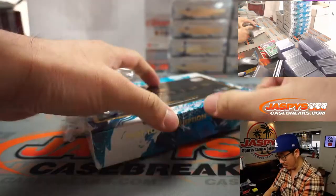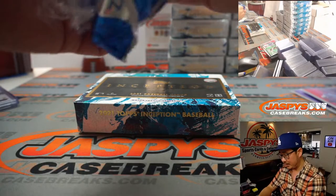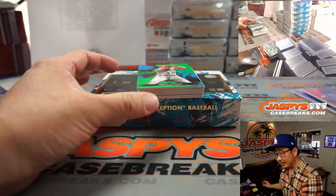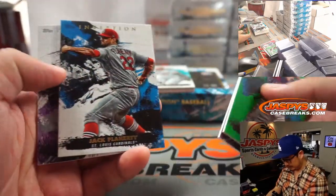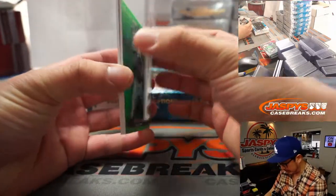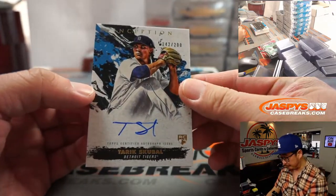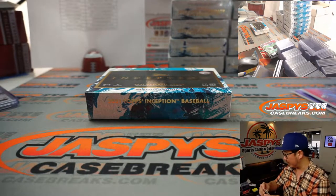Baseball season just around the corner, folks. It's exciting because we'll be able to start seeing some of these rookie names and prospects that we've been chasing for years — hopefully they start to bear some fruit. There's Hanser Alberto, and there's another card right there — Jesus Sanchez — and that reveals a Tarik Skubal, 142 out of 200. Rookie auto going to the Tigers. Jason Siebert with that last spot mojo.